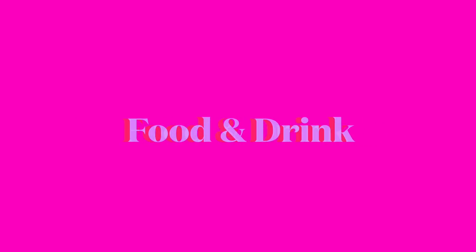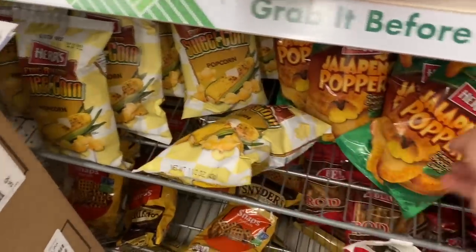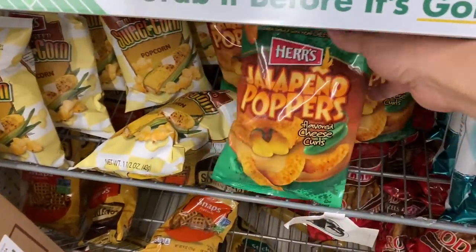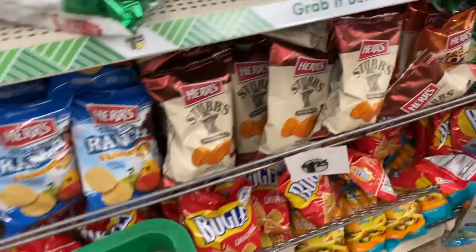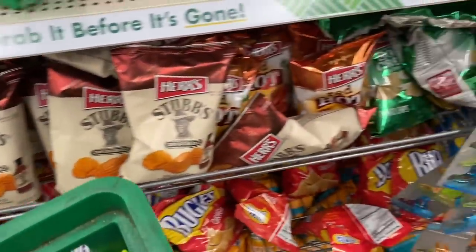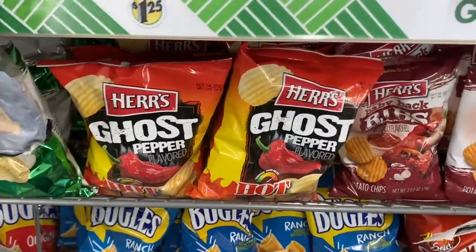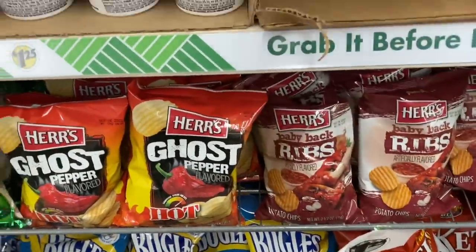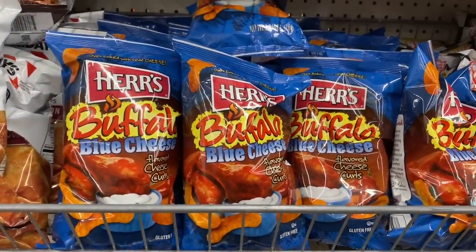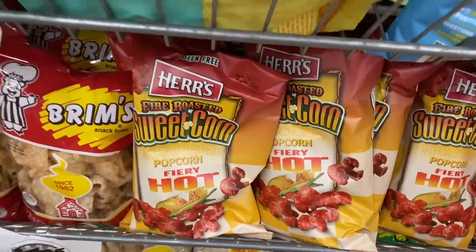Now we're going to swing over to food and drink. Look at this — Hers fire roasted sweet corn popcorn, that sounds delicious. Hers jalapeño poppers cheese curls. This Stubbs barbecue chips. Ghost pepper chips. And then we have baby back ribs flavored chips by Hers. Buffalo and blue cheese cheese curls. Fire roasted sweet corn. Fiery hot popcorn.